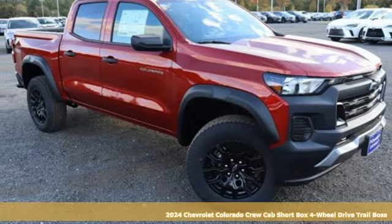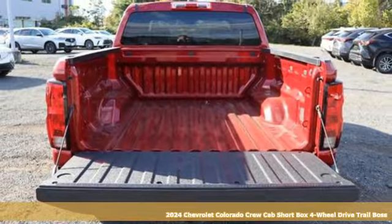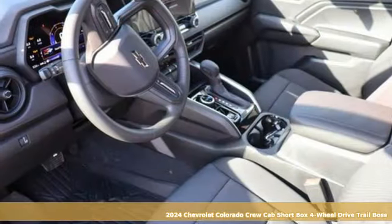Here's a new 2024 Chevrolet Colorado. As refined as it is rugged, this truck is ready for the job site, campsite, or city lights.